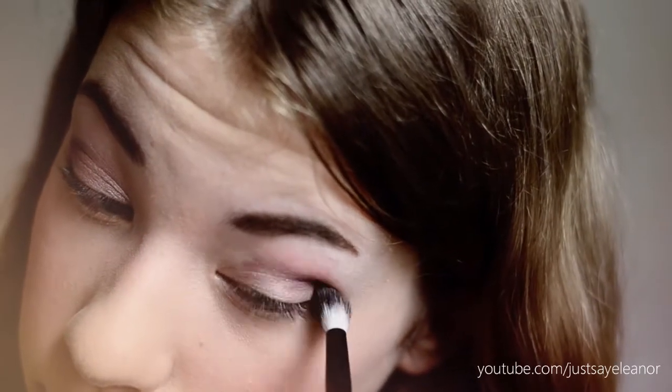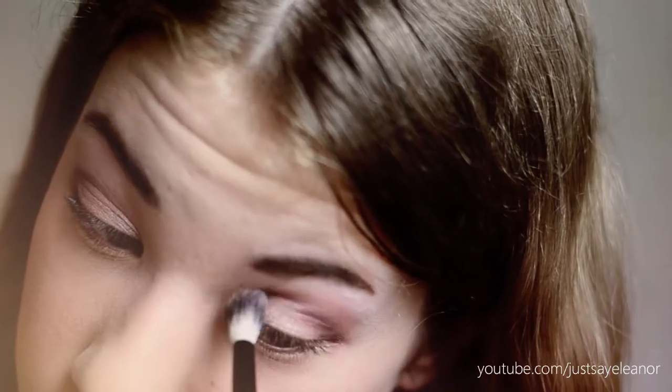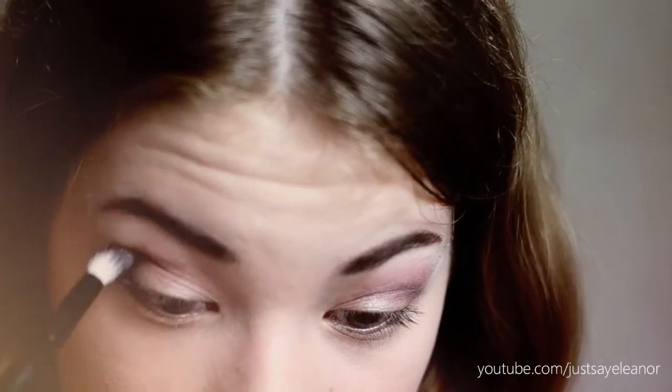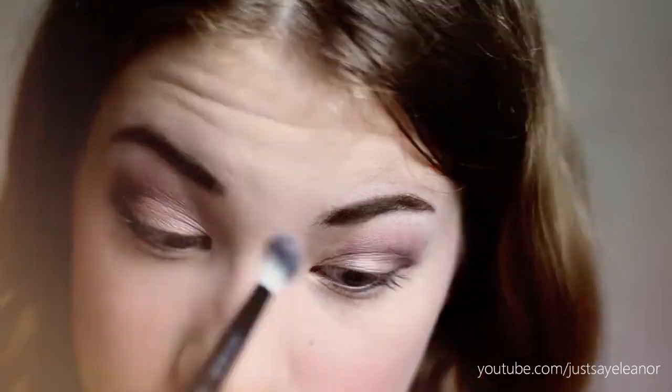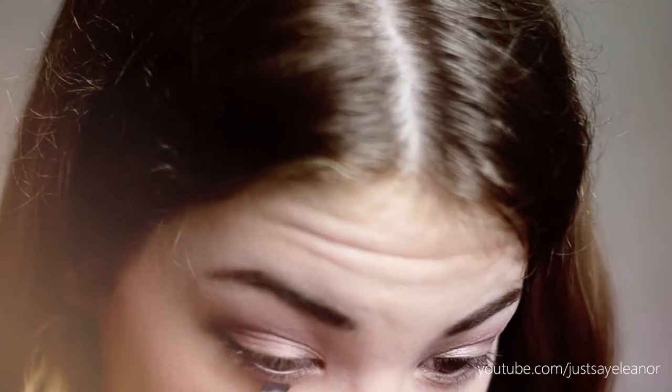If I use the dark color on my blending brush and apply it straight to my eyes I always mess it up, so I use this technique and it works best for me. After that I am also going to use the shimmery light color that I applied to my lids at the very beginning, and I used this on my lower lash line.